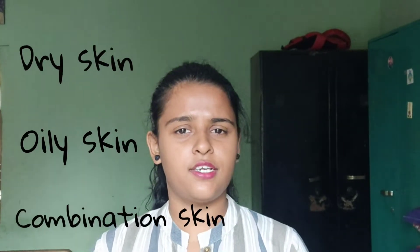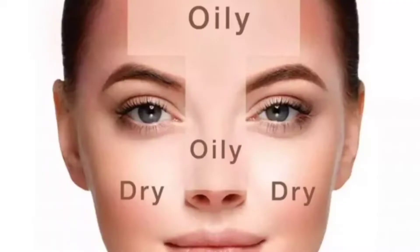We have many kinds of skin: dry skin, oily skin, and combination skin. Dry skin is very dry. Oily skin has excess oil on the face. Combination skin means some parts of your face can be dry and some parts can be oily.